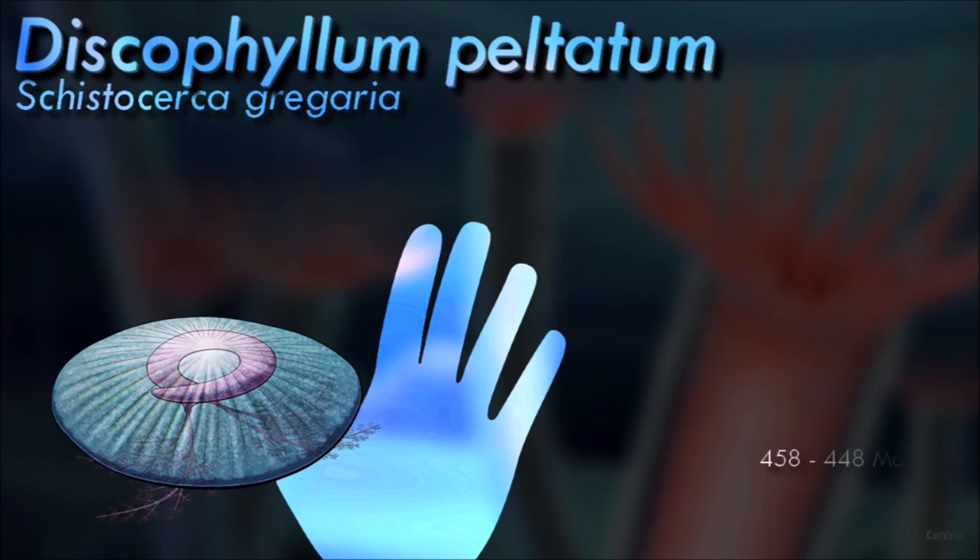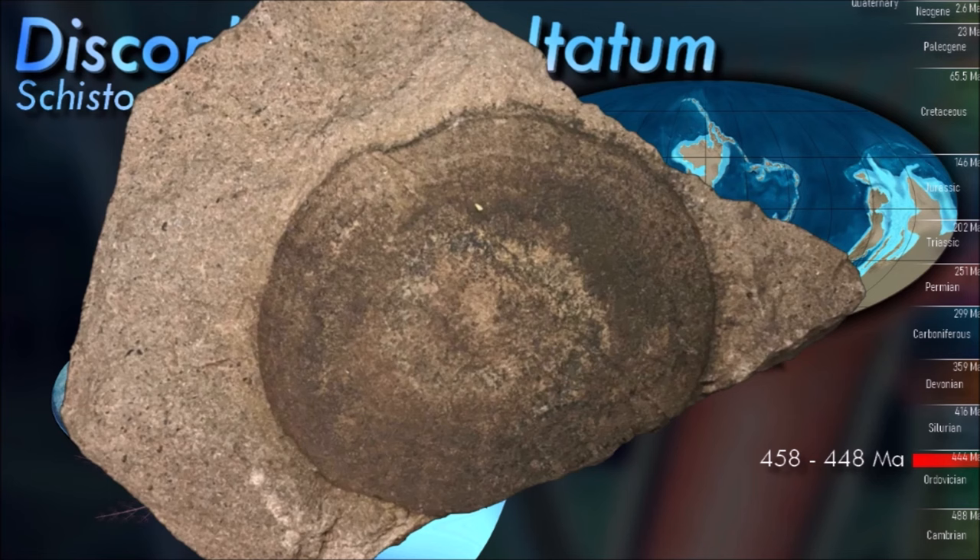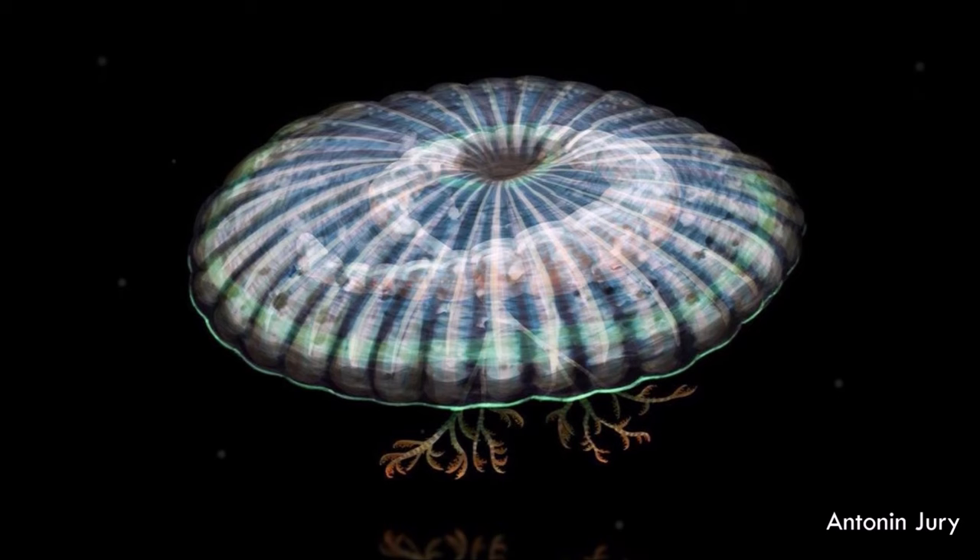Discofilum's disk would have been tough but flexible, containing numerous supporting radial structures that were probably part of a fluid-filled hydrostatic skeleton, giving it an almost radially symmetric body plan superficially resembling a jellyfish. The lifestyle of Eldoniads is still uncertain, but they seem to have mostly sat on the seafloor, possibly extending their tentacles out from under their disks to grab nearby food.